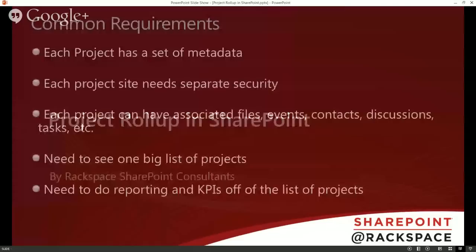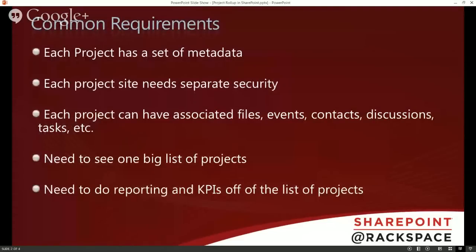Project roll-up in SharePoint — here are some common requirements. Each project is going to have a set of metadata: project name, project manager, project deadline, different dates, status information. They all vary but they always have some sort of data about that project. Another common requirement is that each project would need to have a whole site around it because you would need separate security — only the people involved in that project would need access to that project site.